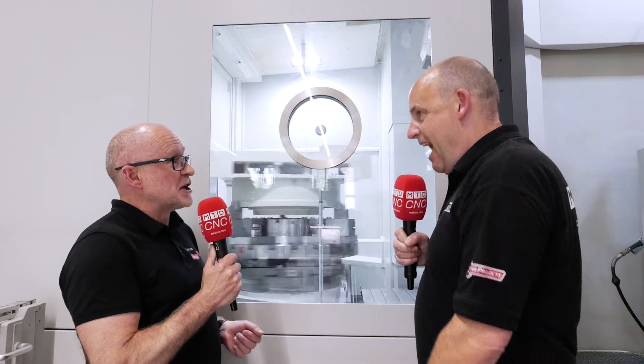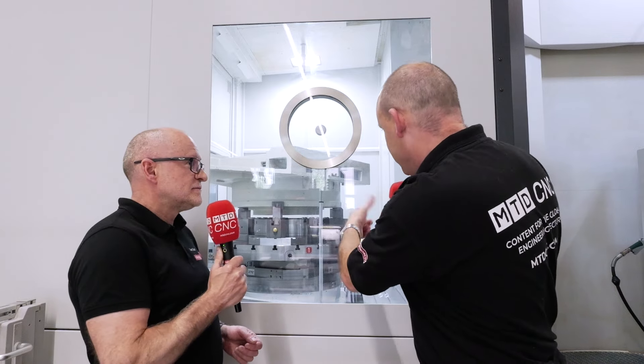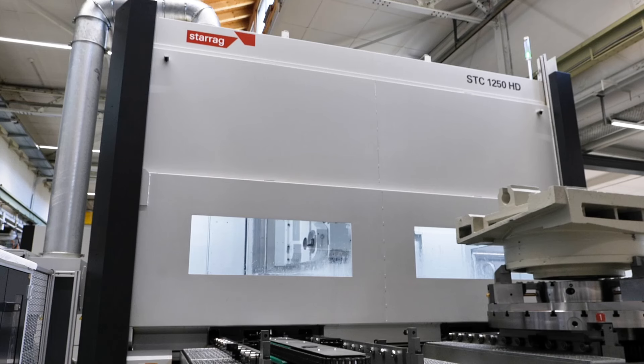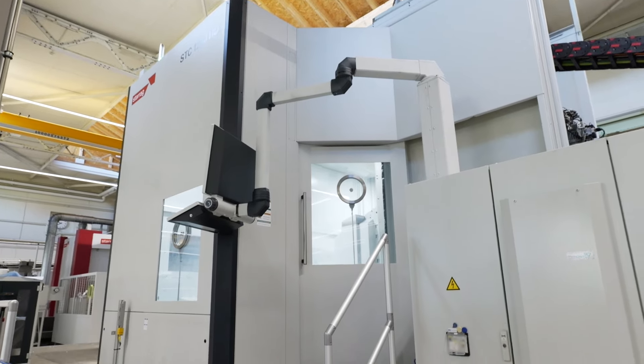How long is that boring bar there? That boring bar is 720 millimetres long. Really impressive demonstration — everything down to the workholding as well. This is what you're doing here beyond the aerospace and turbine technology days. Well, we market this machine as a heavy duty titanium or nickel alloy machine for aerospace, but it's not — it's much more.